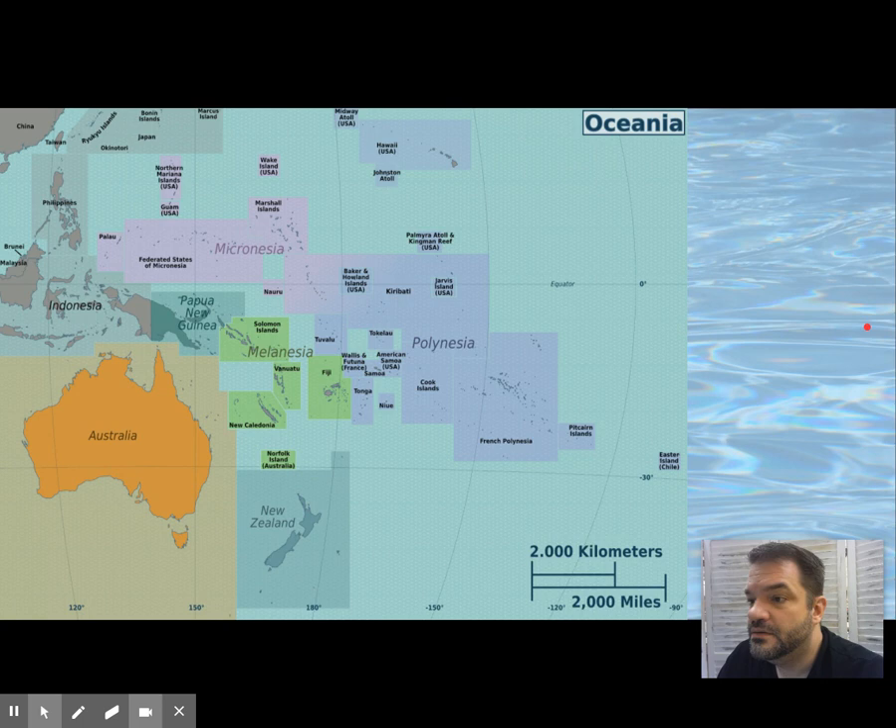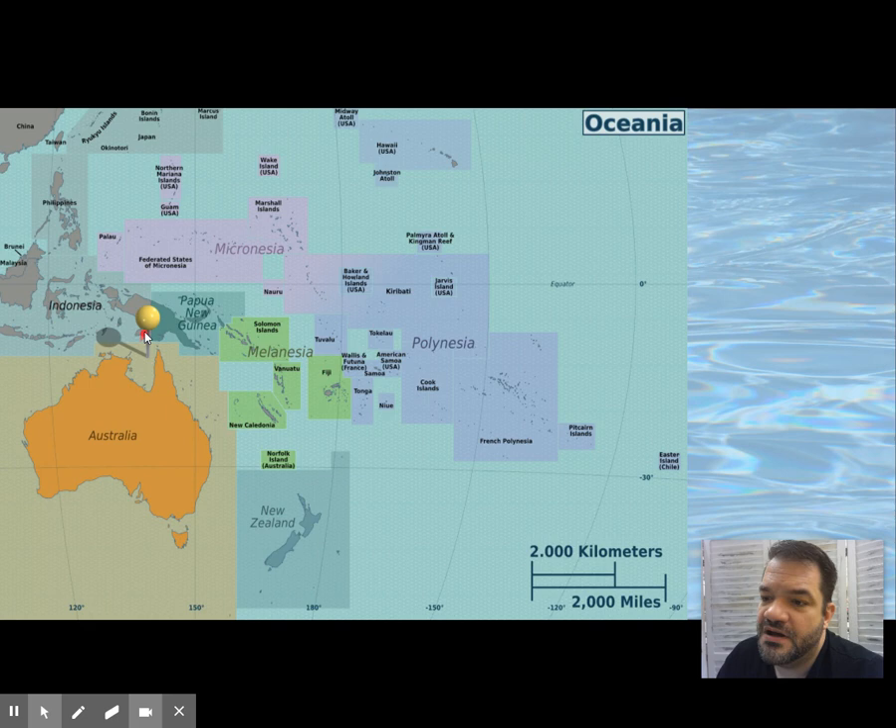Now we're going to the Torres Strait, between Papua New Guinea and Australia, where we get the Buk mask. This one is made out of tortoise shell — very rare as far as the materials being used to create it, since tortoise shell is not a universal mask material.